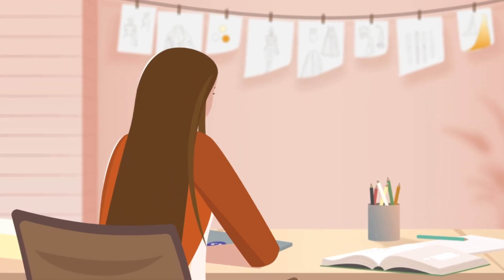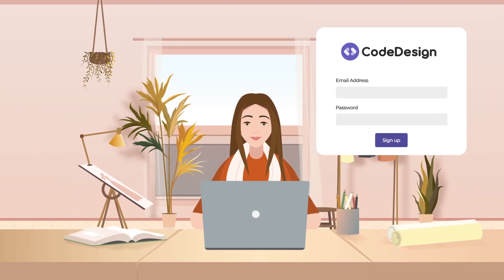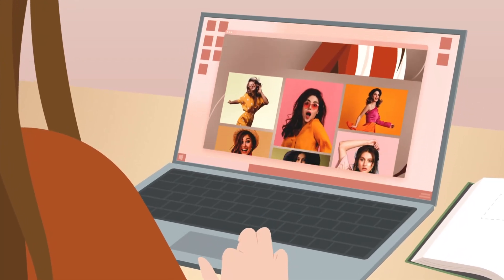Sweet, but coding ain't her thing, just like most of us. No worries, though — Lori got Code Design AI. She just has to pop in a detailed prompt, and bam, her website is ready to roll.